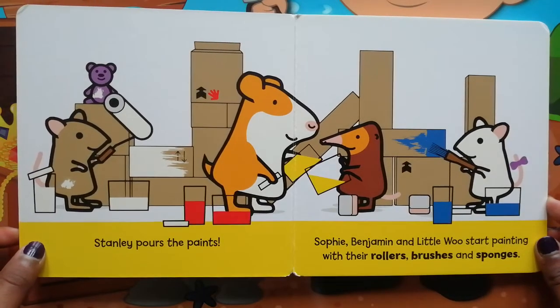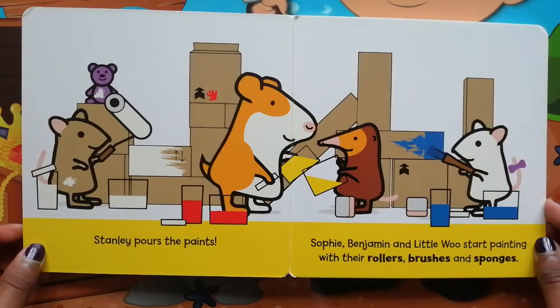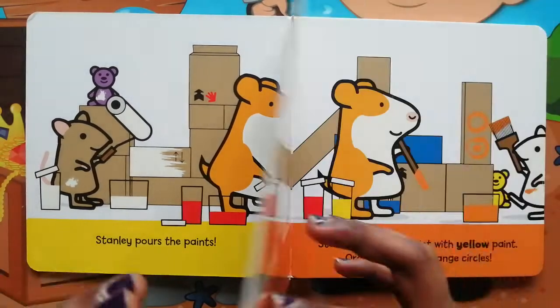Stanley pours the paint. Sophie, Benjamin and Little Woo start painting with their rollers, brushes and sponges.